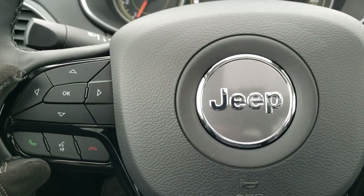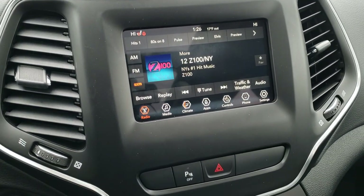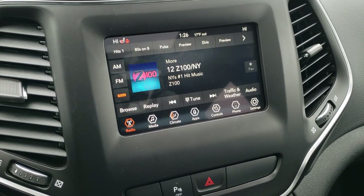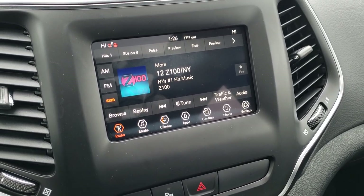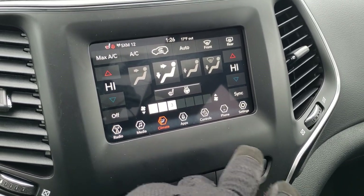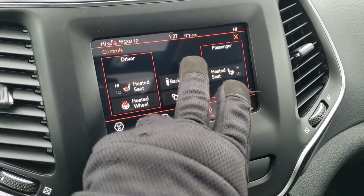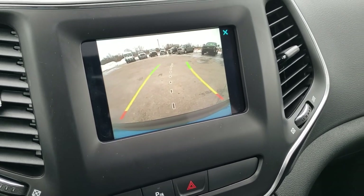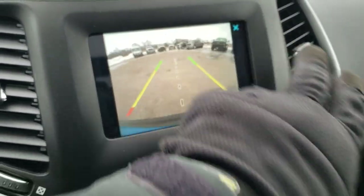Cruise controls are on the right, Bluetooth and information center controls on the left, and audio controls on the back of the steering wheel. This one has the 7 inch Uconnect 4C radio, which means it has Android Auto and Apple CarPlay capabilities so you can project your cell phone to the screen. AM, FM, and Sirius XM radio as well. Climate controls are on the touch screen with dual zone control. You also have heated seat and heated steering wheel controls on screen. The backup camera has dynamic grid lines that turn as you turn the steering wheel to show where you're headed, and they track down the center line if you have a hitch.